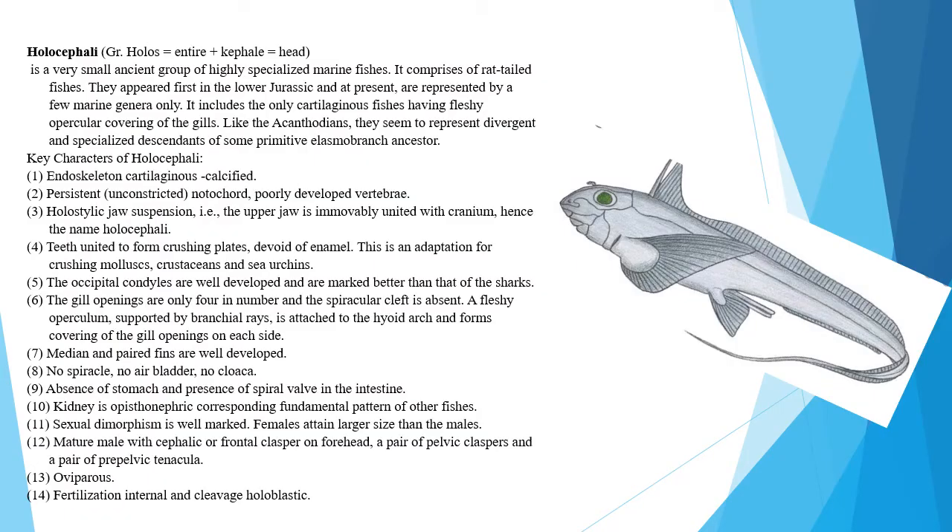Holocephali: 'Holos' means entire, 'cephal' means head. Holocephali is a very small, ancient group of highly specialized marine fishes. It comprises cartilaginous fishes. They appeared first in the lower Jurassic and are now represented by few marine fishes. It includes the only cartilaginous fishes having a fleshy operculum covering the gills. Like the acanthodians, these seem to represent divergent and specialized descendants of some primitive elasmobranch ancestors.